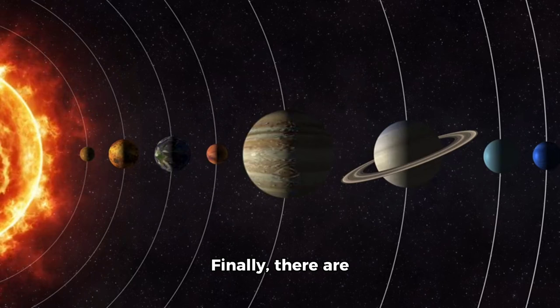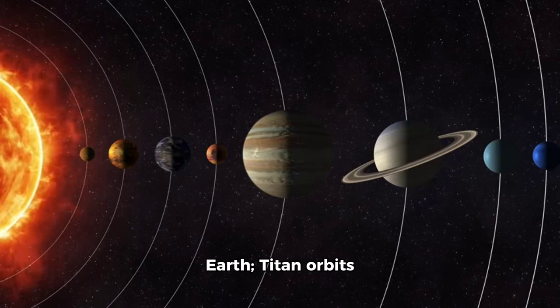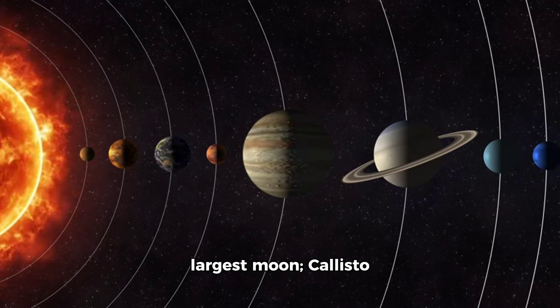Finally, there are several moons that orbit around other planets. Luna circles Earth. Titan orbits Saturn. Io has its own moon called Amalthea. Ganymede is Jupiter's largest moon.